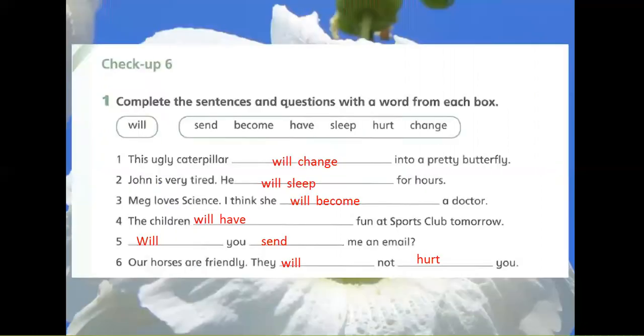Exercise 1: Complete the sentences and questions with a word from each box. Will, send, become, have, sleep, hurt, change. 1. This ugly caterpillar will change into a pretty butterfly. 2. John is very tired. He will sleep for hours. 3. Meg loves science. I think she will become a doctor. 4. The children will have fun at sports club tomorrow. 5. Will you send me an email? 6. Our horses are friendly. They will not hurt you.